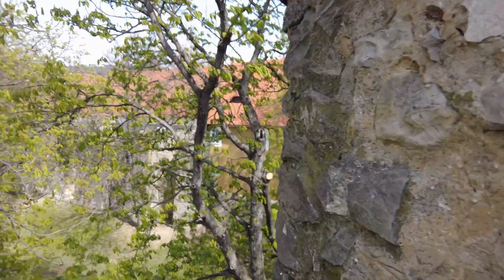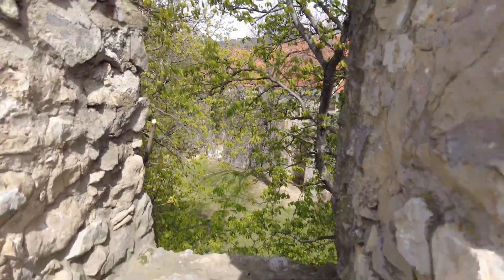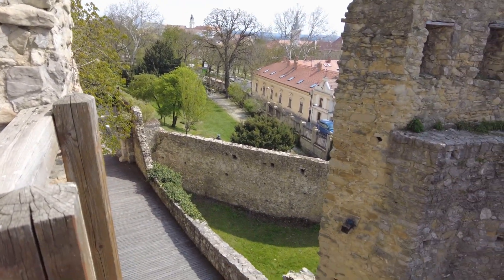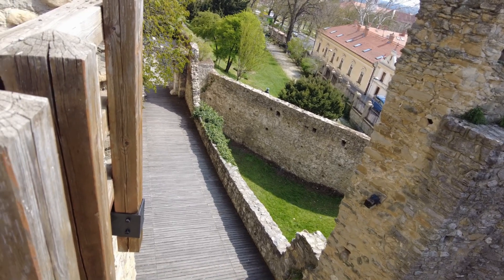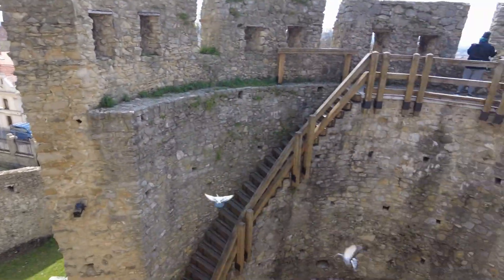I can't see much from that one. Maybe this one. Not much — a lot of trees. And there's more walls, and like a drawbridge almost, but it's got a big gate down there. And pigeons. Interesting.